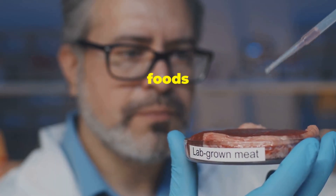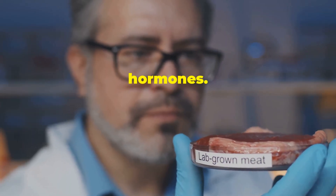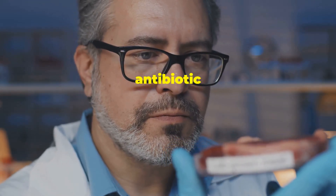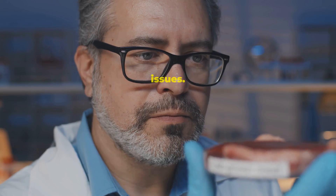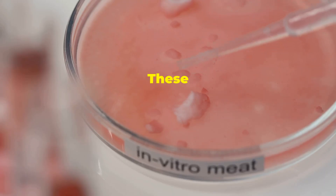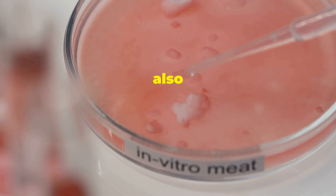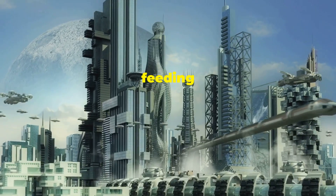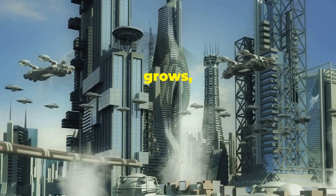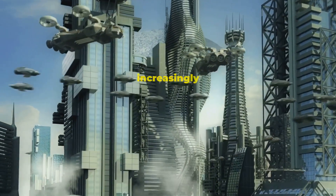Health-wise, lab-grown foods come without antibiotics or hormones. This could mean fewer health risks associated with antibiotic resistance and hormone-related issues. Think about products like cultivated meat and cow-free milk. These innovations are not just healthier but also cater to ethical concerns about animal welfare. We're talking about feeding 10 billion people without wrecking the planet. As our population grows, sustainable food sources become increasingly important.